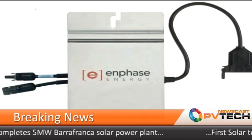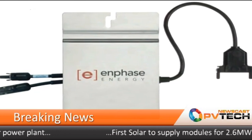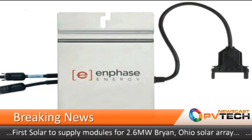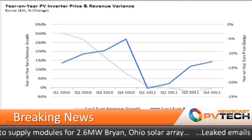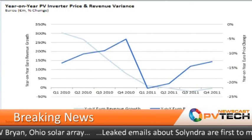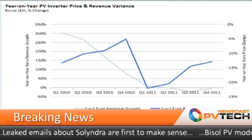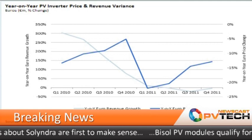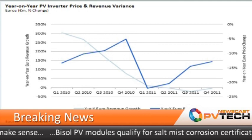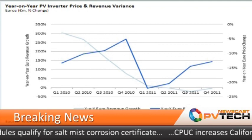But the news isn't all bad. Global inverter shipments increased for Q1 and Q2 of 2011, with the decline in revenue being brought about by the reduction in ASPs. Report authors IMS is projecting inverter shipments to continue to grow, passing the 25 gigawatt mark by the end of the year, in response to new incentives in Asian markets and a last-minute rush to complete installations in Germany before the January 1st, 2012 cut in the FIT.